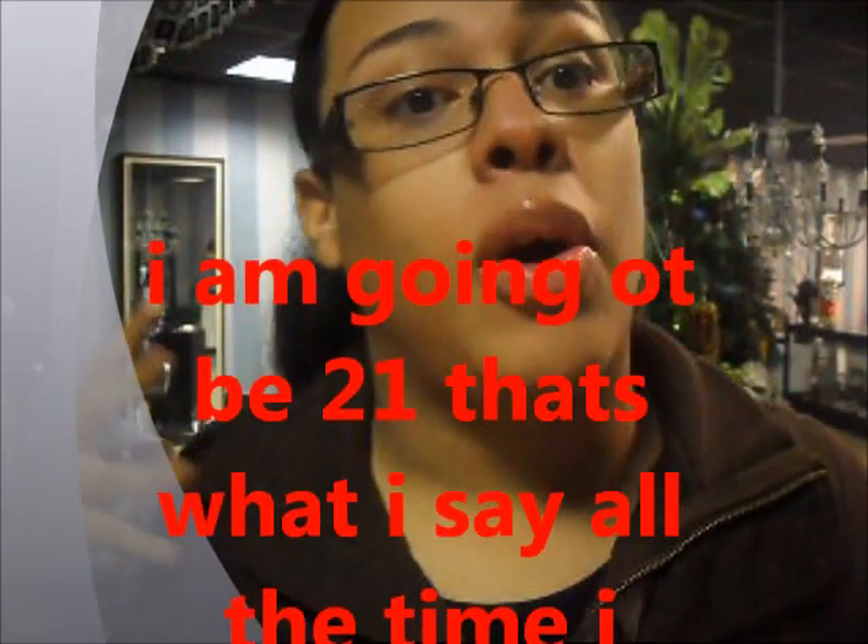I decided to be the head decorator for Christmas at the salon. I love decorating but I've never decorated for Christmas like this before. I'm also moving, so I'll do another tutorial on the apartment. There's a lot going on — moving, decorating, personal problems, and my birthday coming up on December 27th. Enough rambling, let me show you what I've done.